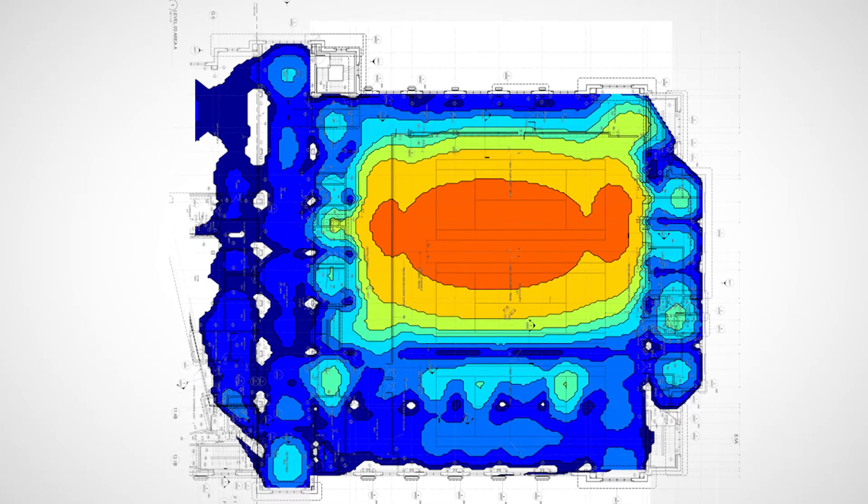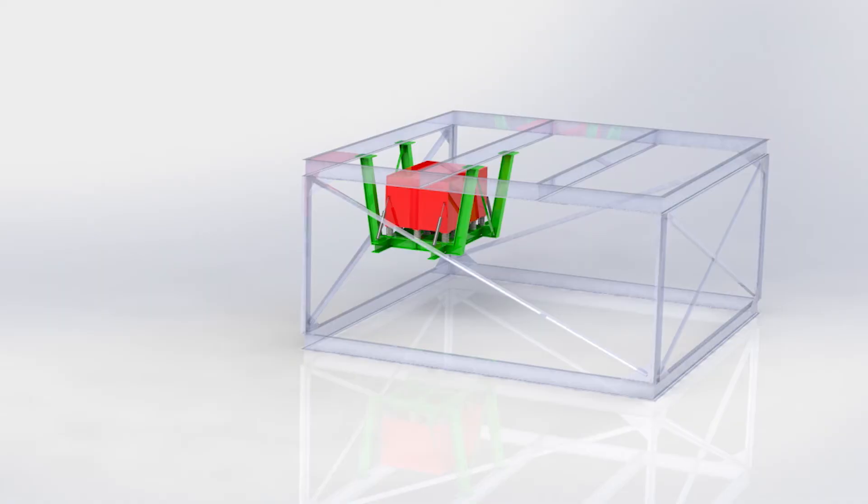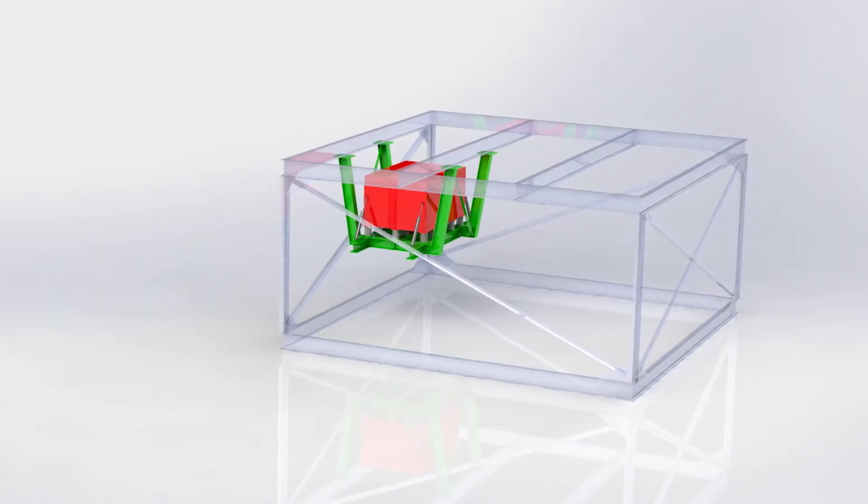Our model showed that under certain loading conditions, excessive floor motions were likely. We recommended tuned mass dampers, or TMDs. We worked closely with the structural engineer to determine the preferred masses and locations of these TMDs.